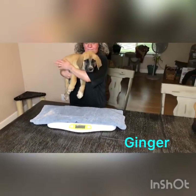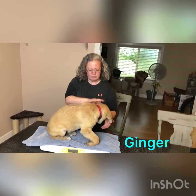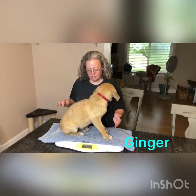We're going to be weighing Ginger with the red collar. Ginger is an apricot color. This is almost week 10 — starting week 10, the end of week nine now — and she's very sweet. She is looking to be 24.86 pounds currently.